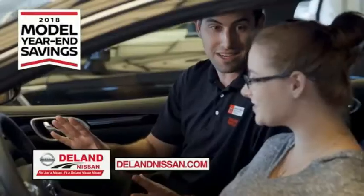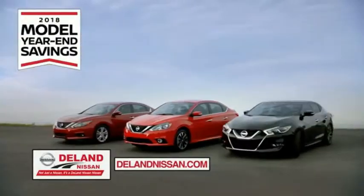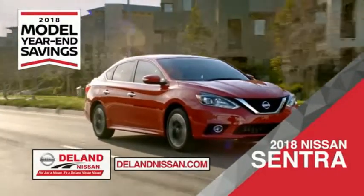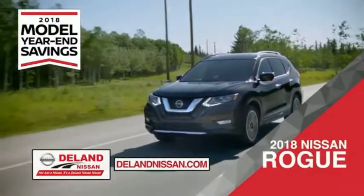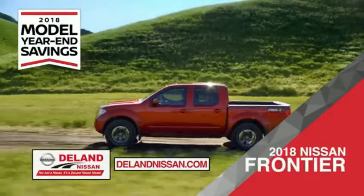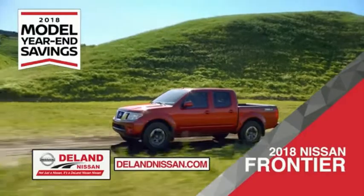Get ready to play big and save big with Deland Nissan during the 2018 model year in savings events. Save on the 2018 Nissan Sentra — impressively styled and crafted just for you — or the family-friendly SUV crossover, the 2018 Nissan Rogue or Rogue Sport. Or work smart and play hard in the 2018 Nissan Frontier truck.